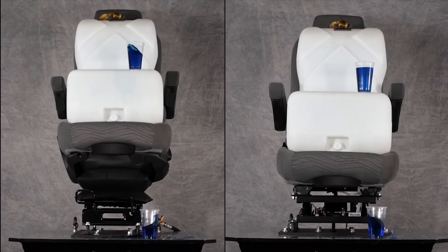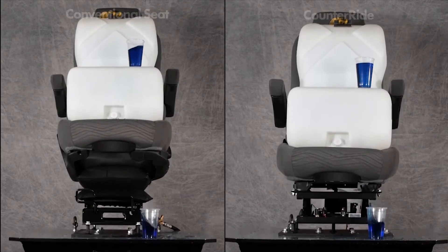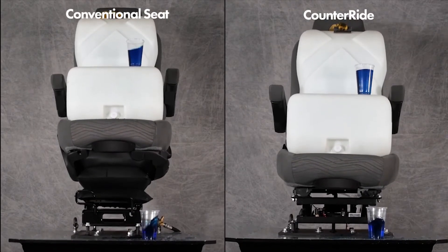This video shows a side-by-side seat comparison. The seat on the right has Cowderide technology. The seat on the left does not.